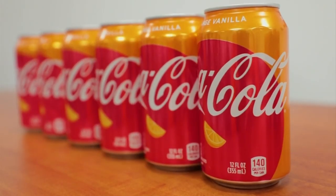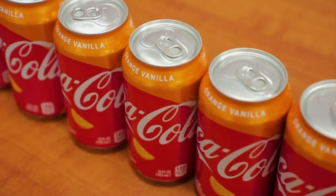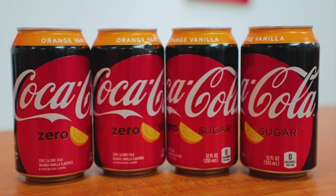Tell us about this new flavor of Coke that's just coming out. It really combines a fun flavor of orange with vanilla — it's kind of like a creamsicle. It's really refreshing, so we're excited that it's out in the market and people are trying it and they're just loving it. We're actually going to get a taste of this brand-new product you guys are turning out.